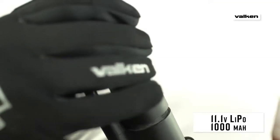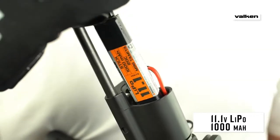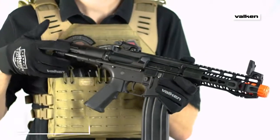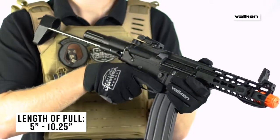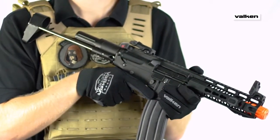The battery is stored in the mock buffer tube, part of the distinctive 6-position adjustable stock. Made entirely of metal, the PDW stock can be rapidly deployed from a closed position and locked securely in place.